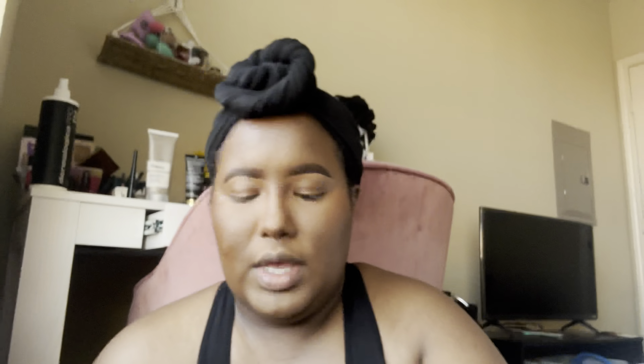It's a little dusty right now, y'all. This is the Elf Camo Concealer powder foundation — powder foundation, I'm sorry — and I have the shade 620W in Rich. Since this is a pressed powder, I'm going to take my Sonia Kashuk powder brush, as I think this is like the right shape for this type of product, and I'm just going to buff this all over the skin, including the eyes, just to set everything in place.